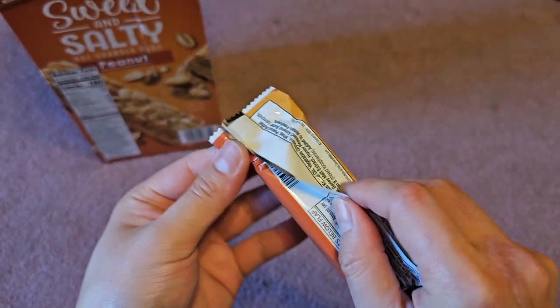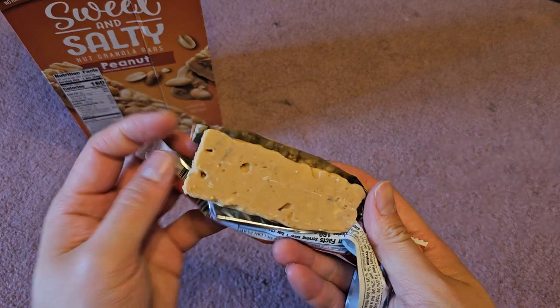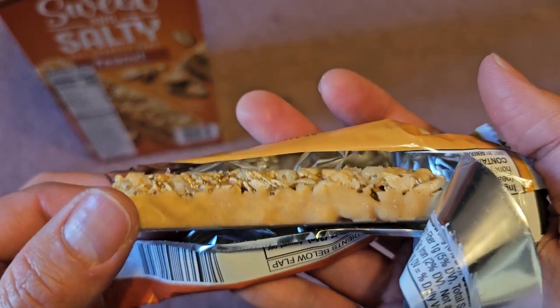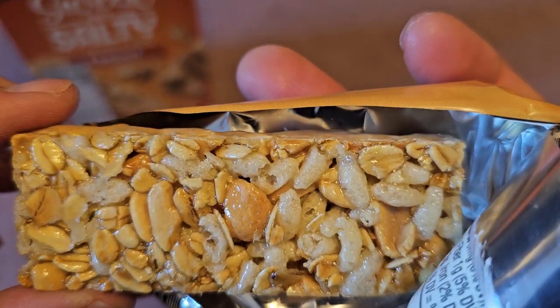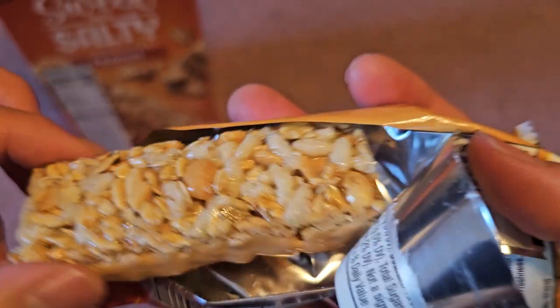You can pull the wrapper open like this or obviously tear it open — depending how you like to open the package. This is what it looks like inside: there's a layer of peanut butter at the bottom, then what looks like rice krispies, oats, and peanuts with honey and stuff.